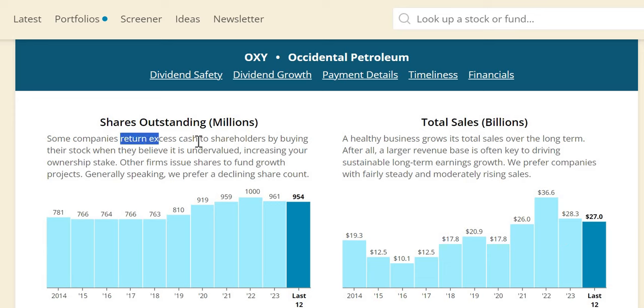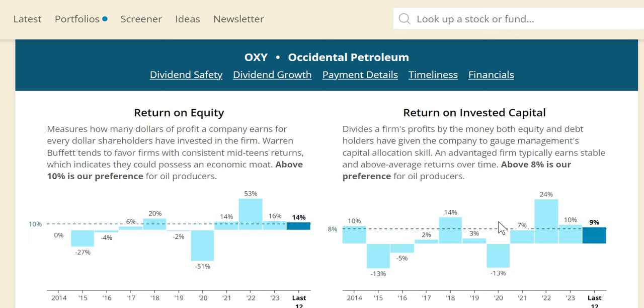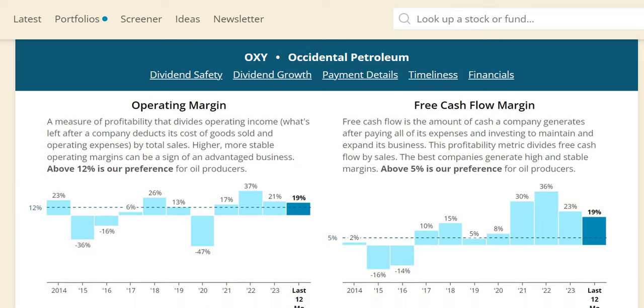One thing to point out: we love it when companies do share buybacks, returning excess cash. They've done the opposite — they would have diluted your position over the longer term, from 7.81 to 9.54 billion shares in the latest period. Yes, they have done some share buybacks in 2022 to 2023, but over the longer term it is a net share dilution. In terms of ROIC, the threshold is 10% or more — 8% for oil producers specifically. It is very inconsistent, with some negative years corresponding to when they reported a net loss. 10% in the more recent year, 9% on a trailing 12-month basis. The last three years look fairly positive above 12% on operating margin, and the free cash flow margin over the last four years looks very strong at 19% on a trailing 12-month basis.